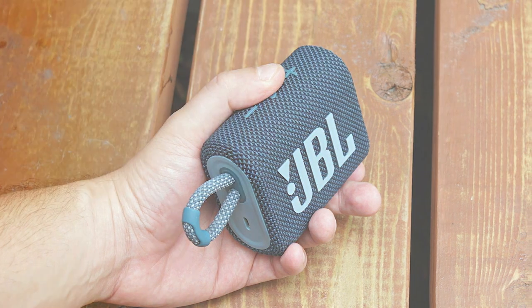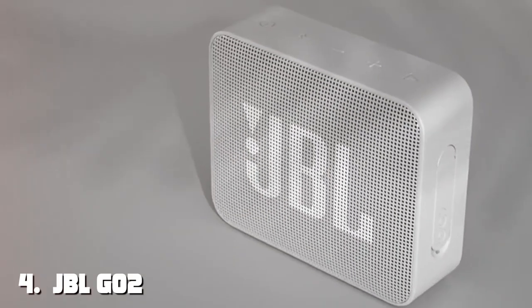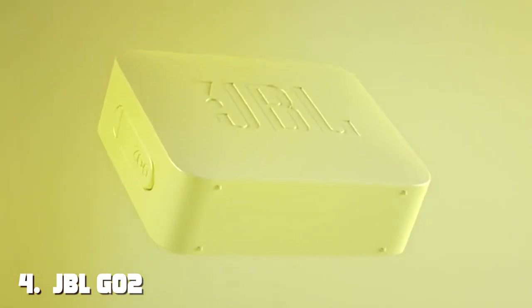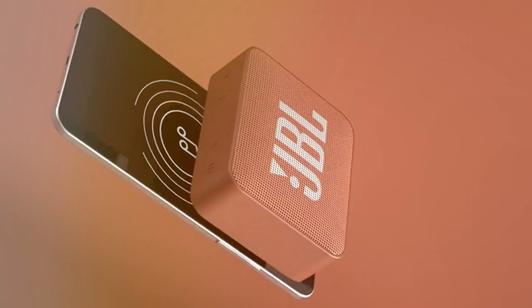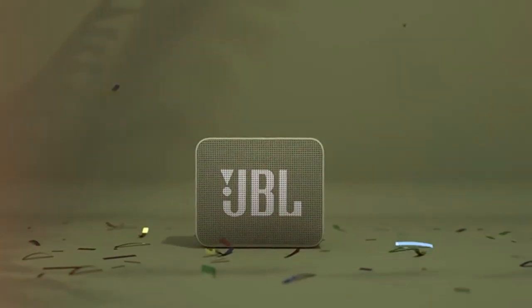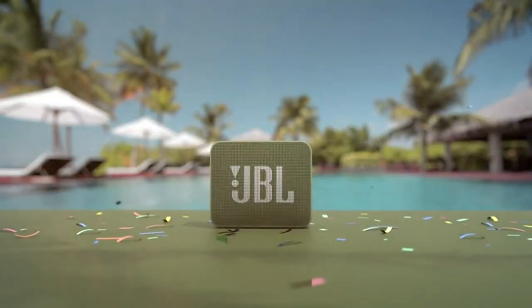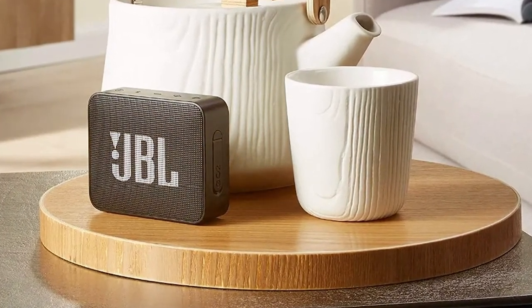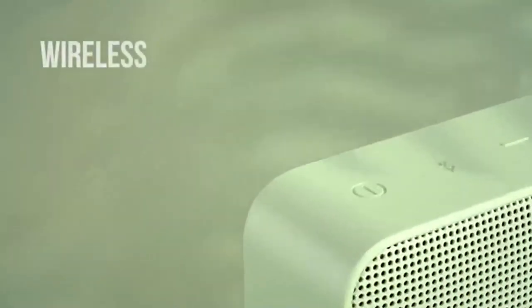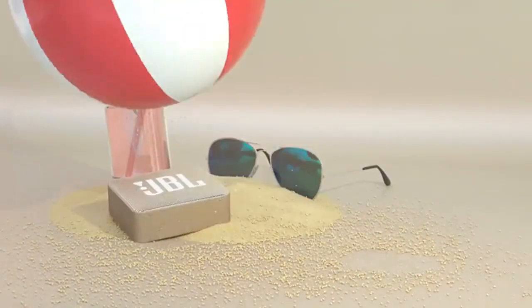Next, at number four, we have the JBL Go 2 waterproof ultra-portable Bluetooth speaker. The JBL Go 2 is the epitome of a speaker that can fit in your pocket but deliver impressive sound. One of its standout features is its waterproof design — with an IPX7 rating, it can be fully submerged in water without any harm. Whether you're at the beach or lounging by the pool, this speaker is up for the challenge. Its small size and included lanyard make it a breeze to carry around.